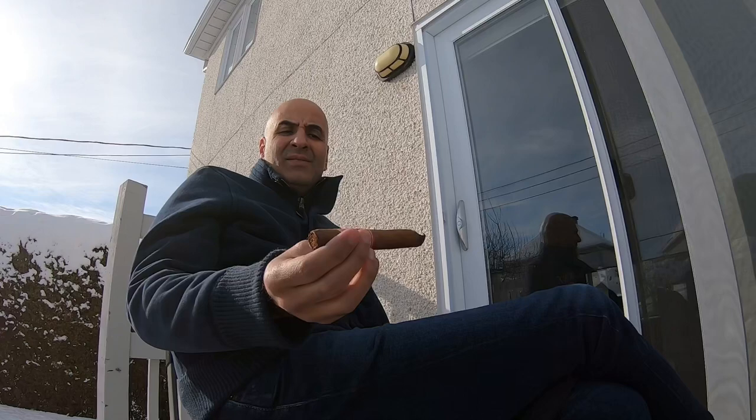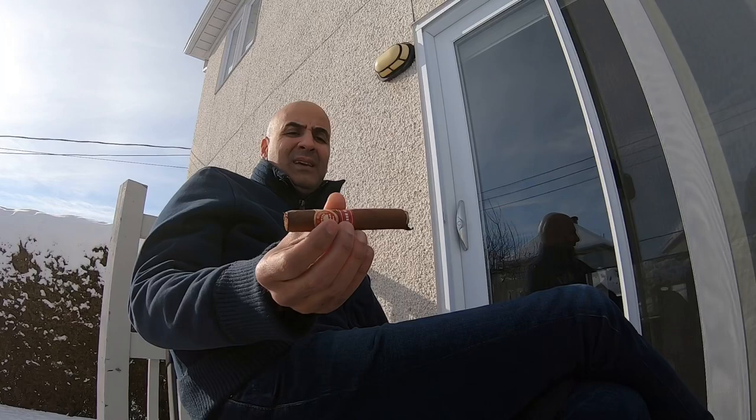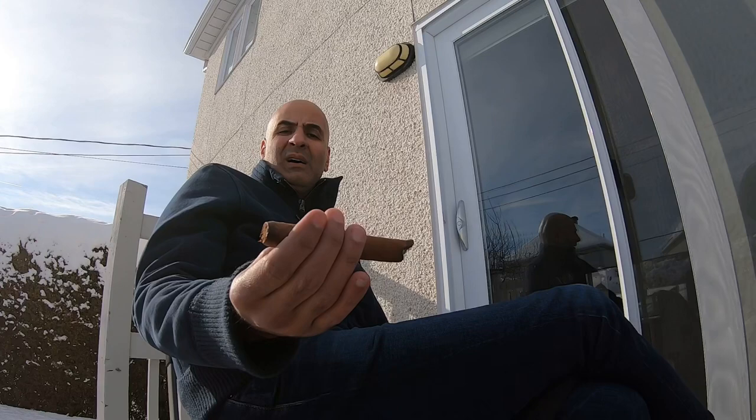Back with the first third of the H. Upman Magnum 46. I have to say it's very, very tasty — I wasn't expecting it to be as tasty as this. Leathery, with hints of sweetness that I'm not quite able to pinpoint exactly what it is. But so far what we're getting is leathery and earthy with some sweetness. I have to say it's even tastier than the 54, as far as taste goes so far. I'll continue to the second third and see what it brings.